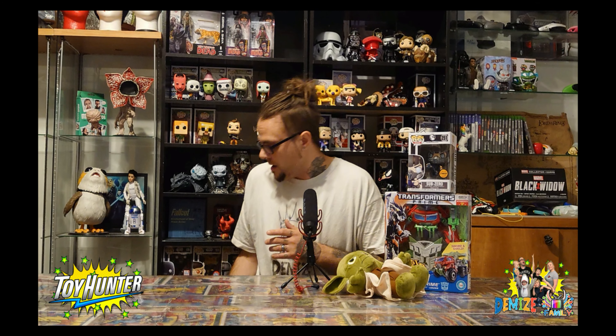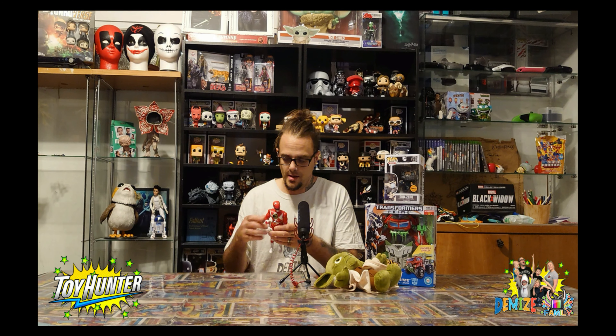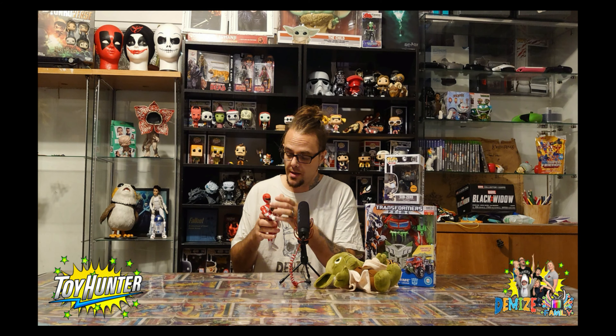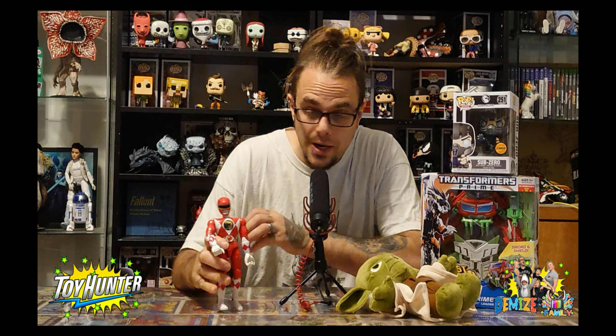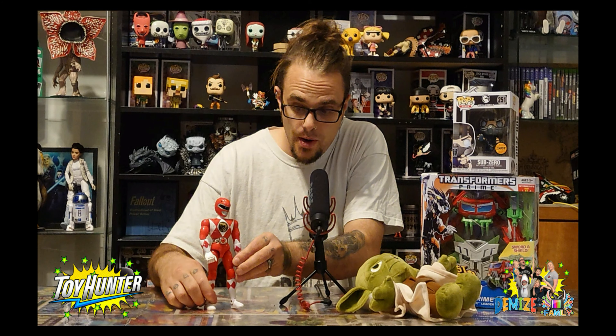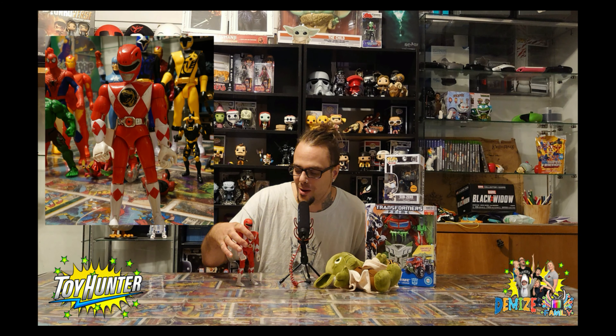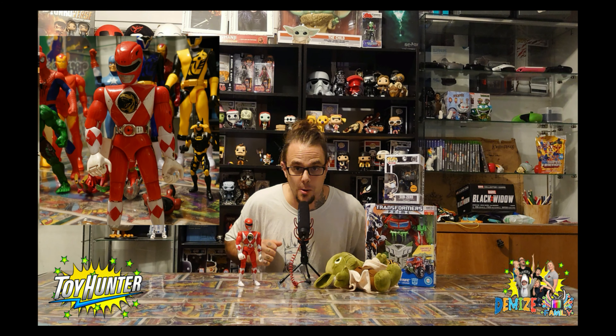Power Rangers box - what have we got? This is a good find: Mighty Morphin Red Ranger 11-inch figure from the movie range, I think. I had this exact figure when I was a kid, along with all the other ones as well. What nostalgia! Absolutely awesome. That's going in my Power Rangers collection.